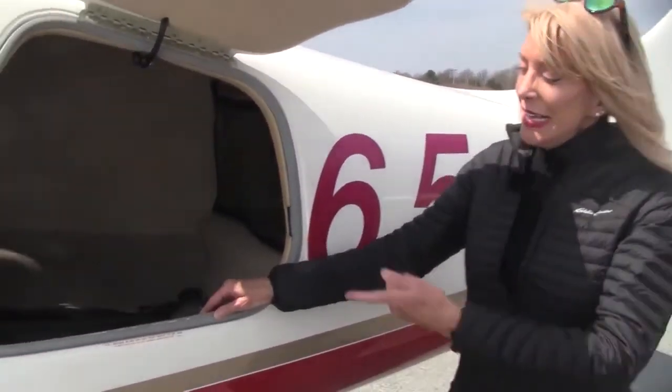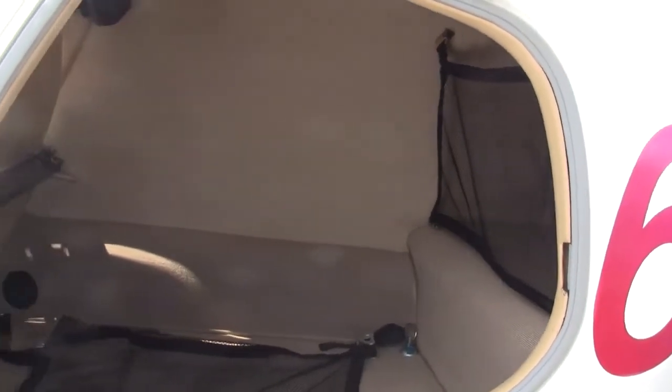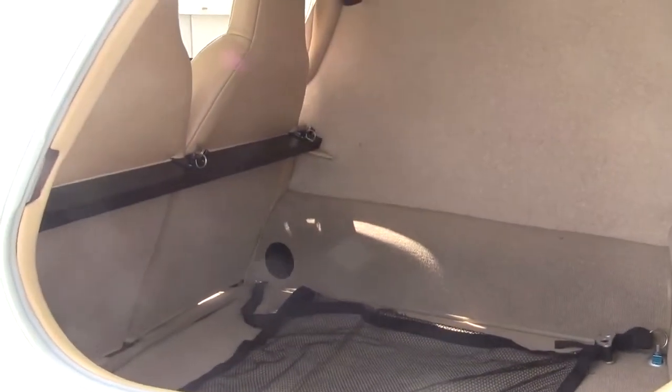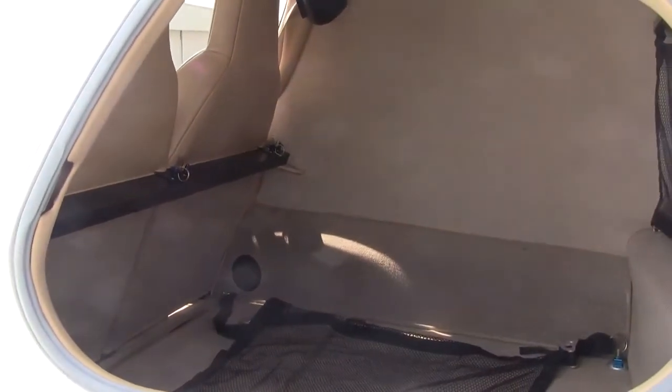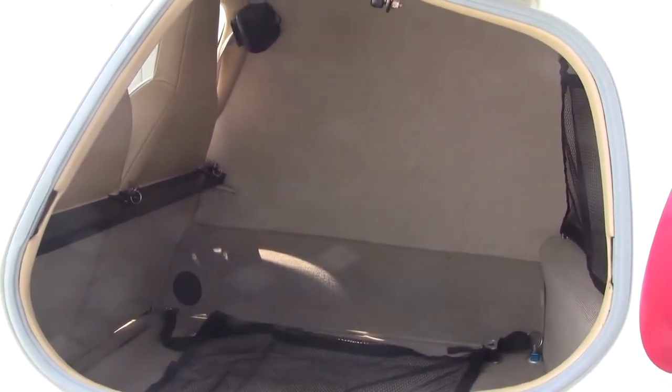With an airplane this beautiful, you're going to want to fly her places and take your favorite things with you. Let's check out the baggage compartment. You can carry as much as 120 pounds back here. The useful load for the aircraft is just under 1,000 pounds. And when it comes to carrying your skis, your golf clubs, or something big, no worries — you can remove that black bar, lay the seats down, and load the aircraft like an SUV.